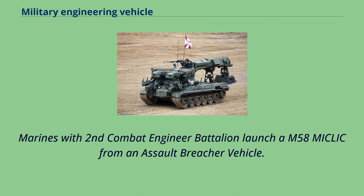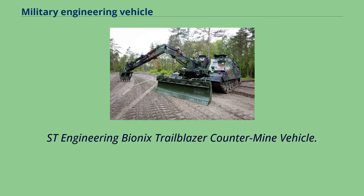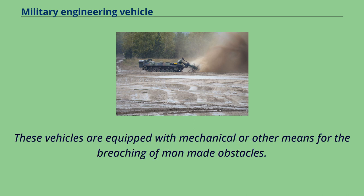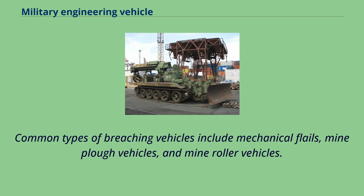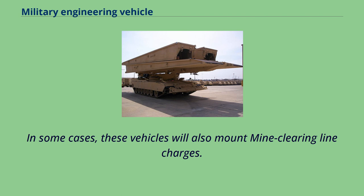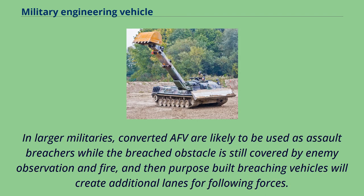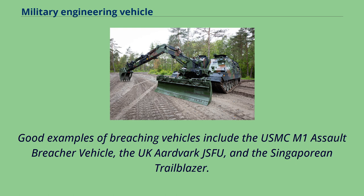These vehicles are equipped with mechanical or other means for the breaching of man-made obstacles. Common types of breaching vehicles include mechanical flails, mine plow vehicles, and mine roller vehicles. In some cases, these vehicles will also mount mine-clearing line charges. Breaching vehicles may be either converted armored fighting vehicles or purpose-built vehicles. In larger militaries, converted AFVs are likely to be used as assault breachers while the breached obstacle is still covered by enemy observation and fire, and then purpose-built breaching vehicles will create additional lanes for following forces. Good examples of breaching vehicles include the USMC M1 Assault Breacher Vehicle, the UK Aardvark JSFU, and the Singaporean Trailblazer.